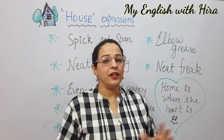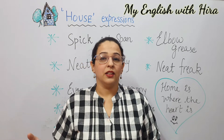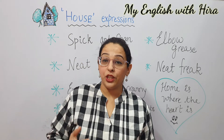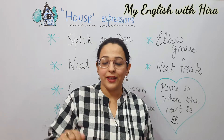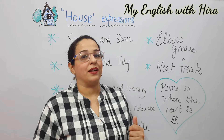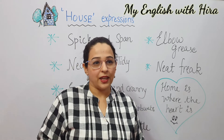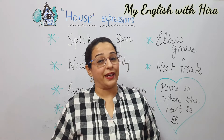Spick and span means something really nice, really shining, bright — as if it is really new. So even if something is not new and you clean it really well, thoroughly, it becomes spick and span. So I can say: she cleans the house so well that it looks spick and span.